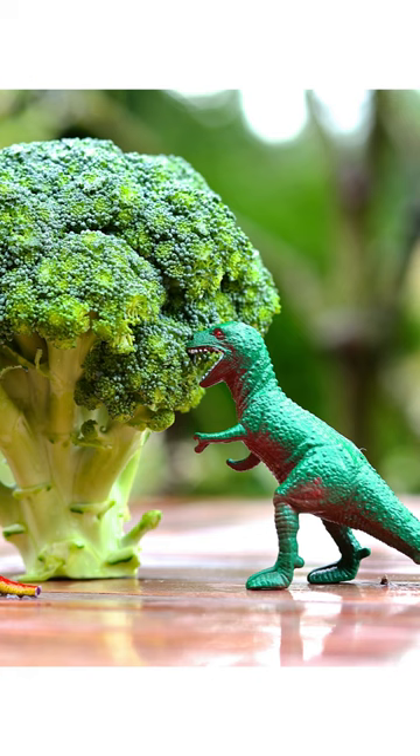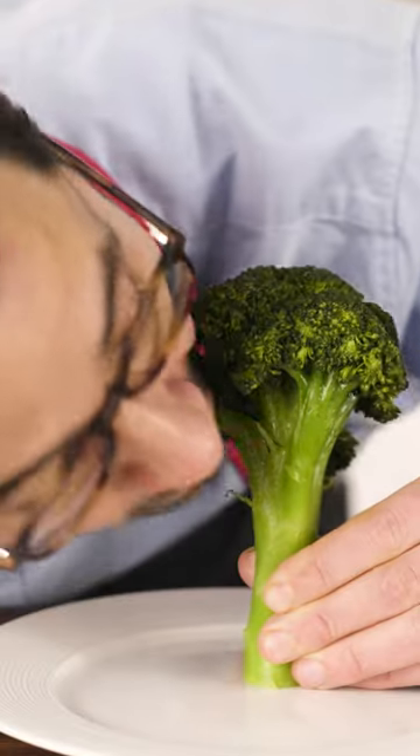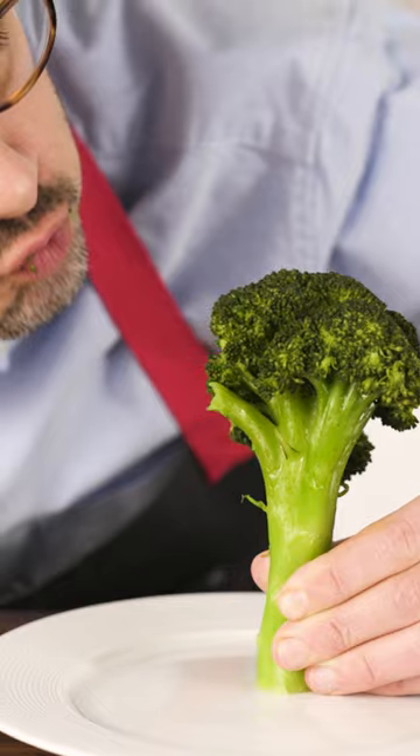If you were anything like me as a kid, the only way you really got excited about eating broccoli was when you pretended to be a massive brachiosaurus munching off the tops of the broccoli trees on your plate. That was good, clean fun. But did I continue eating the tree all the way down the trunk? I certainly did not.